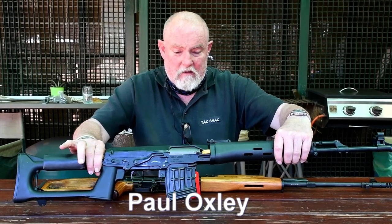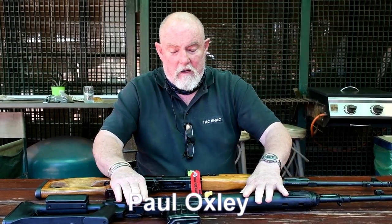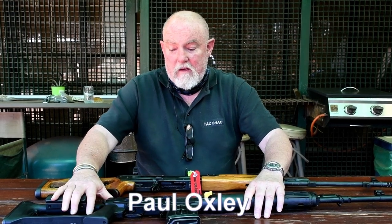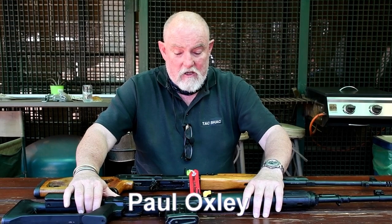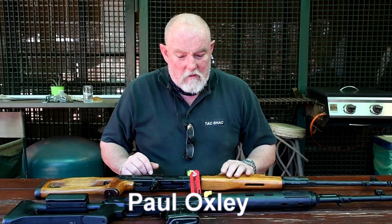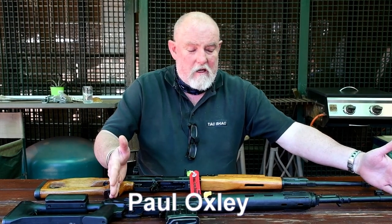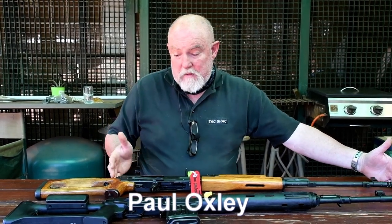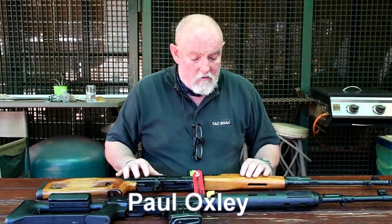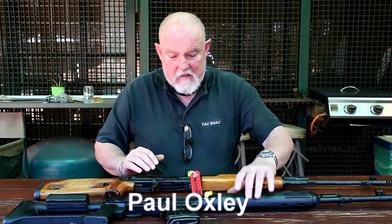Even though the Dragunov might seem superficially similar to the PSL, it's a completely different firearm. This one, I must mention, is not an SVD Dragunov — it's an Izhmash Tiger, T-I-G-R, the civilian version of the Dragunov. The only difference is that it doesn't have bayonet lugs. It also has the paratrooper barrel, which is slightly shorter. The PSL, in terms of the front end, is actually closer to an original Dragunov, but in terms of the action itself, it's completely different.